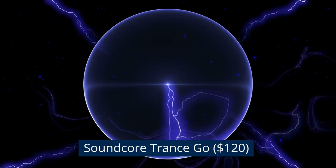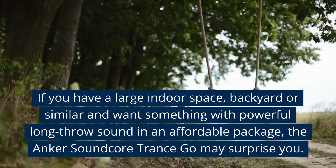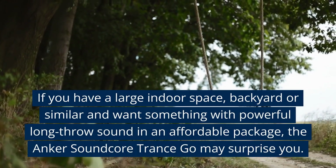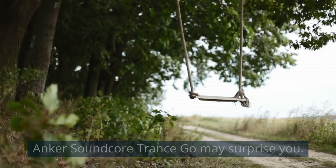Soundcore Trance Go, $120. If you have a large indoor space, backyard or similar and want something with powerful long-throw sound in an affordable package, the Anker Soundcore Trance Go may surprise you.